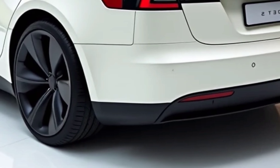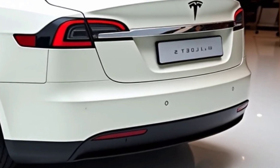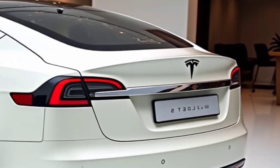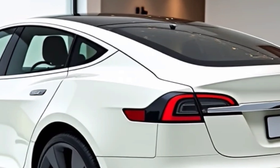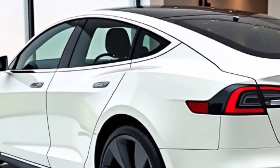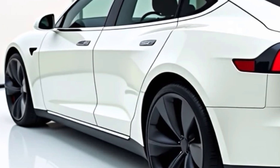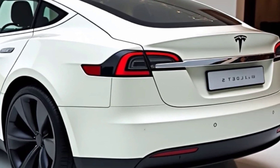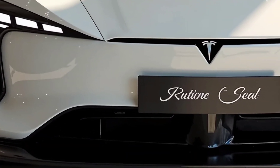The 2025 Model S Plaid introduces several refinements that enhance both aesthetics and functionality. The exterior maintains its sleek aerodynamic shape, but subtle tweaks improve airflow and efficiency. The redesigned front fascia optimizes cooling for the electric motors, while the enhanced rear diffuser reduces drag. These upgrades contribute to better range, improved stability, and a more aggressive stance. Additionally, Tesla offers new wheel options with lightweight alloys that enhance efficiency without compromising style.